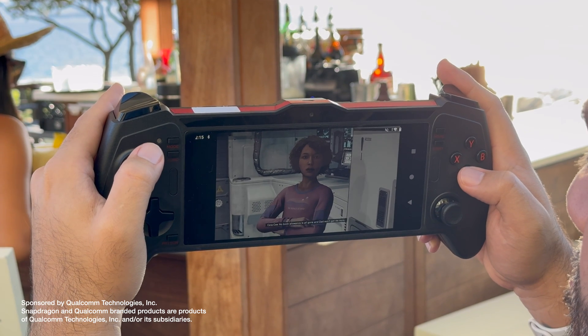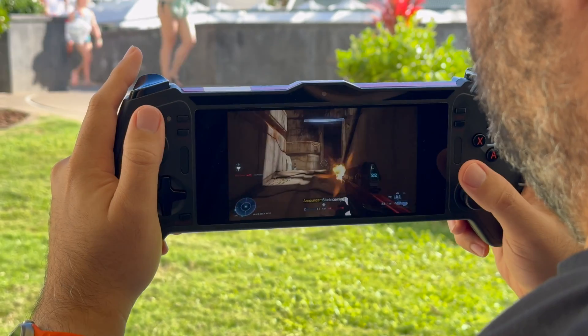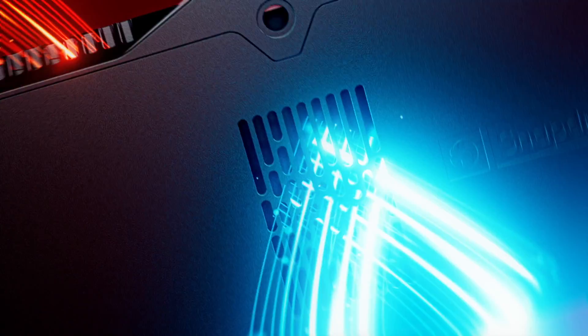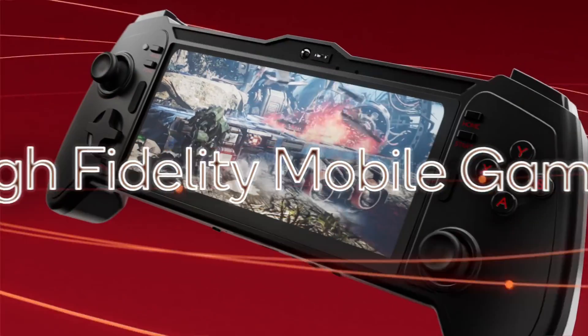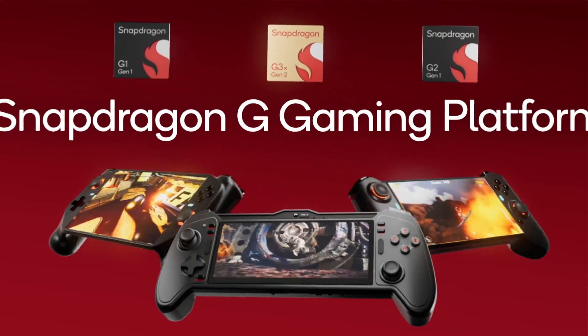Gamers, the time has come. The era of compromise in mobile gaming is over, and I'm here today to give you a glimpse of the future. And it lies in this device: the Snapdragon G3X Gen 2 handheld gaming reference design from Qualcomm.